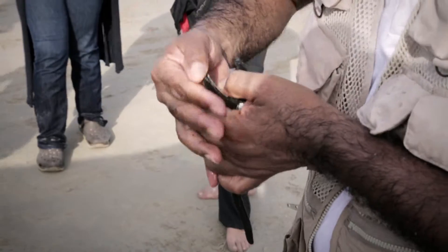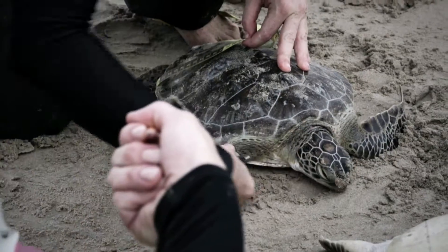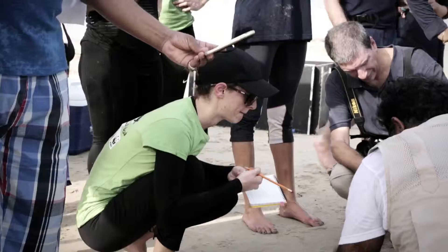The first thing that we did was tag them, so we used flipper tags, which are basically metallic tags — it's almost like a piercing, it doesn't hurt the turtle at all. Once the flipper tag is attached, we take the measurements: we take the carapace length, we do that twice, and we also take the carapace width.